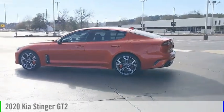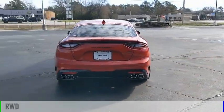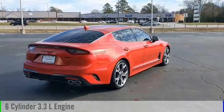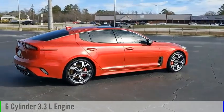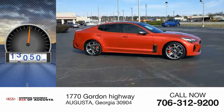You are going to love the 2020 Stinger. This vehicle is powered by a rear-wheel drive, 6-cylinder, 3.3-liter engine, and comes with an automatic transmission. This vehicle has less than 30,000 miles.